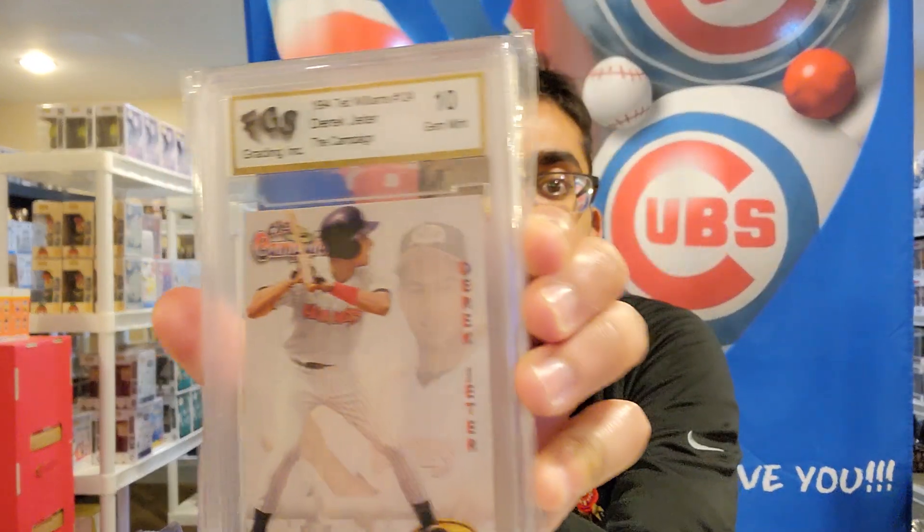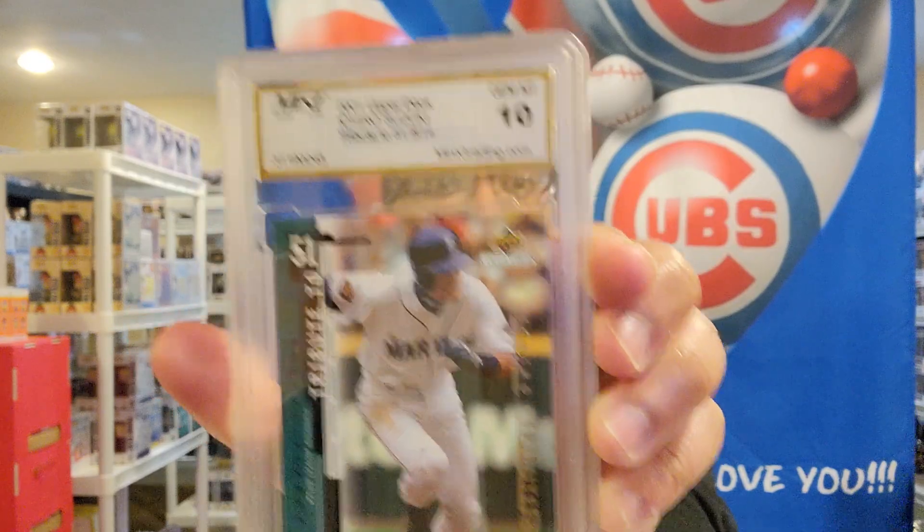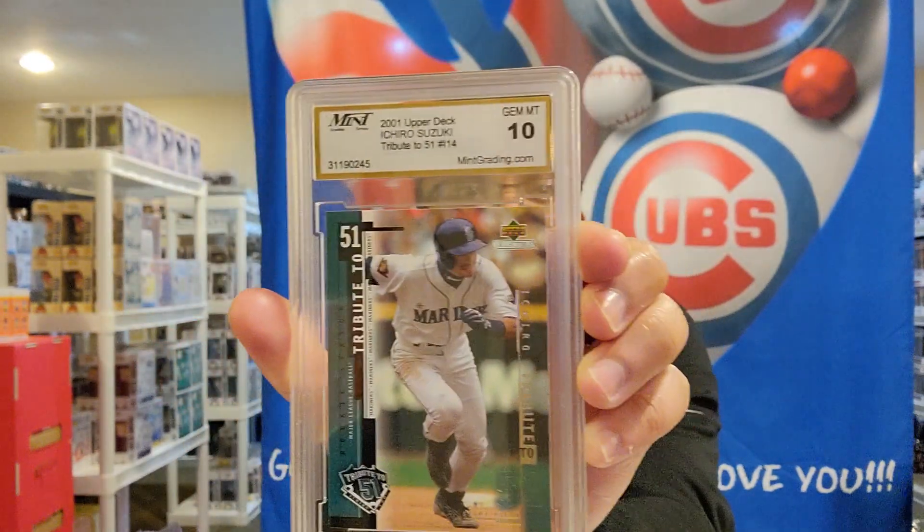So, 1994 Ted Williams number 124 Derek Jeter — FGS Grading Inc., gem mint 10. Oh my god, I can't believe I made this decision to buy this. Then there's a 2001 Upper Deck Ichiro Suzuki Tribute to 51, number 14, gem mint 10 from Mint Grading Service. They're all 10s, so I guess that's the positive part.